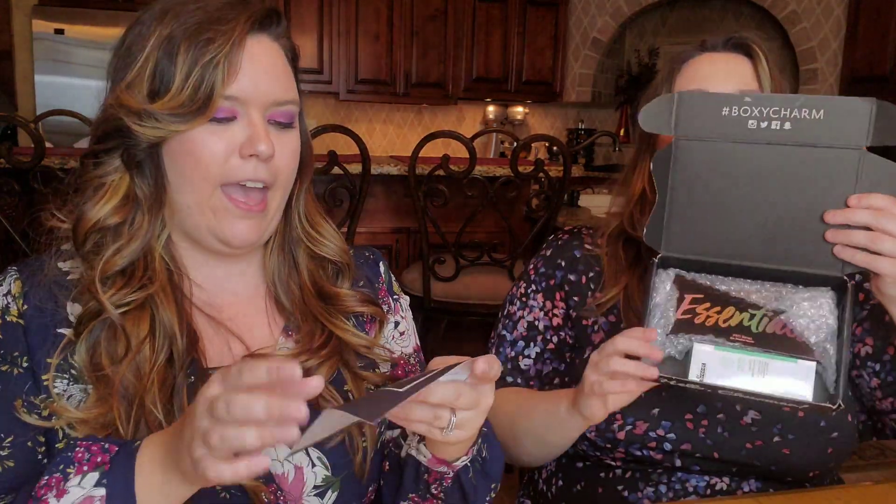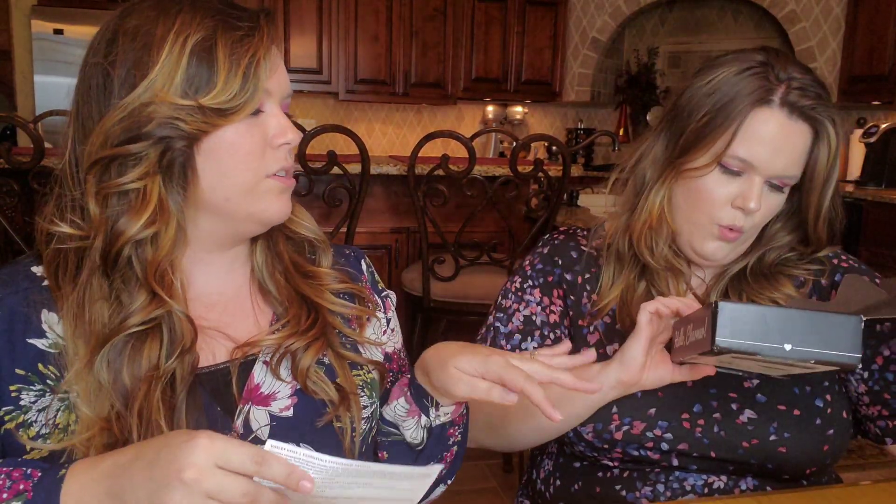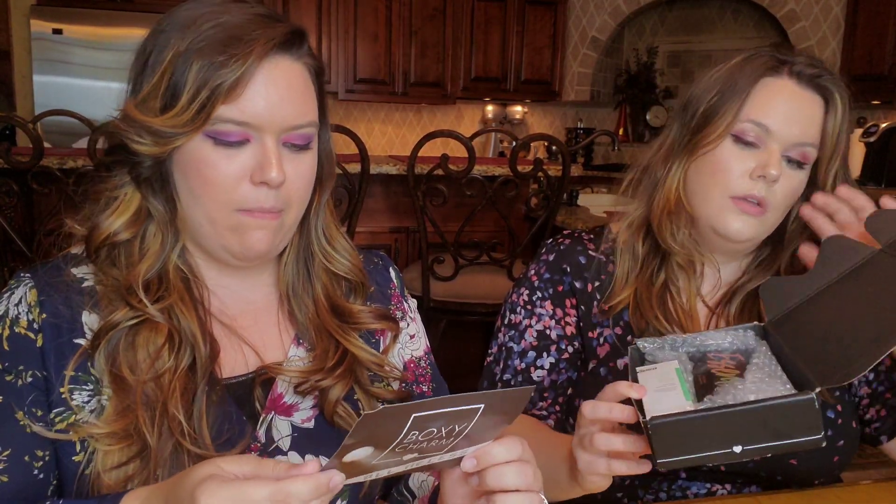Starting with Boxycharm — the theme is 'All Access.' It doesn't really have cool packaging this time; last month it was all pink and very nice. First up, we have Dr. Brandt, which Boxy loves partnering with.